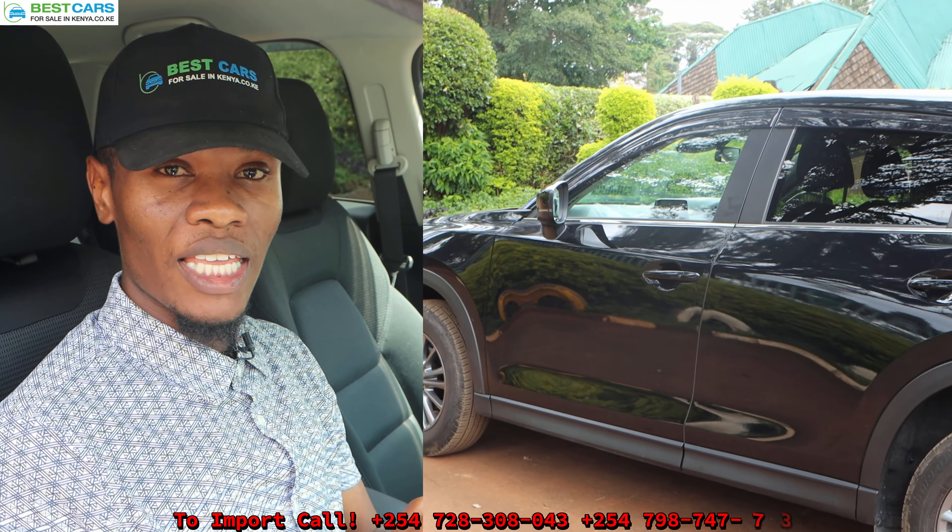Once the car is in Kenya, we will pay for the duty, clear, and pay for the port charges, and ensure your car gets to you — just as you saw it in Japan, vile vile tu liyona ikiwa Japan. Give us a call and let's help you ship a quality car from Japan to Kenya.